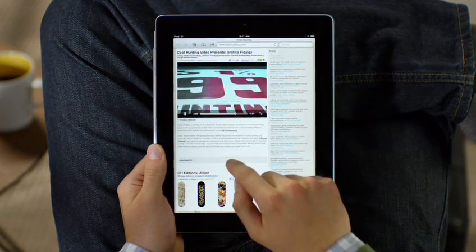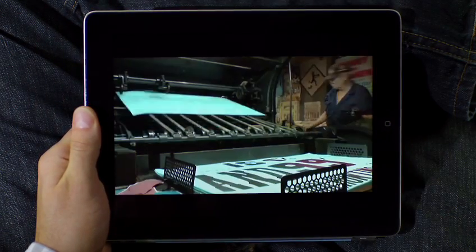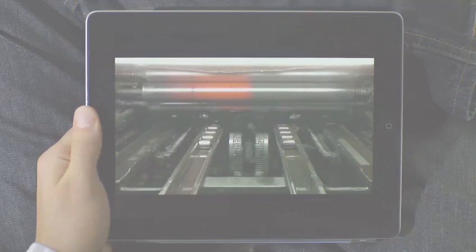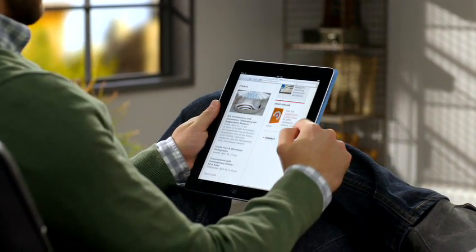You can even watch video without leaving the page you're on. Play it full screen with a tap. With Safari on iPad 2, the web feels more intimate, more immersive, and more fun than ever before.